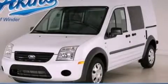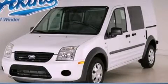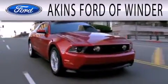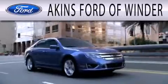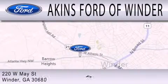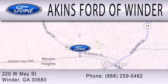Contact us today and schedule your opportunity to see this vehicle in person. Aikens Ford of Winder is dedicated to doing everything possible to ensure that the experience you have selecting your next vehicle is as pleasant as possible. We're located at 220 West May Street in Winder.